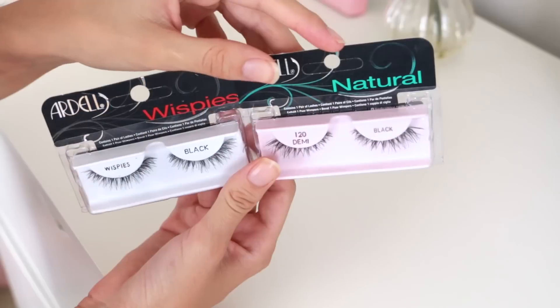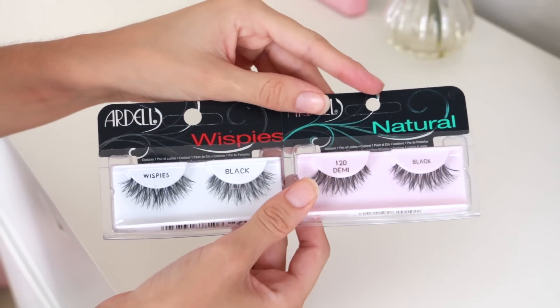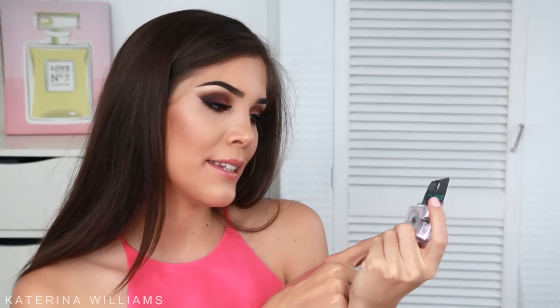Next up I picked up two eyelashes. Ardell eyelashes in Australia go for like $12 a pair which is crazy, and I got these for like $2 each — that's literally a $10 difference. So I grabbed the Wispies Black and the 120 Demi's. These are my favourites and you can never have enough 120 Demi's.